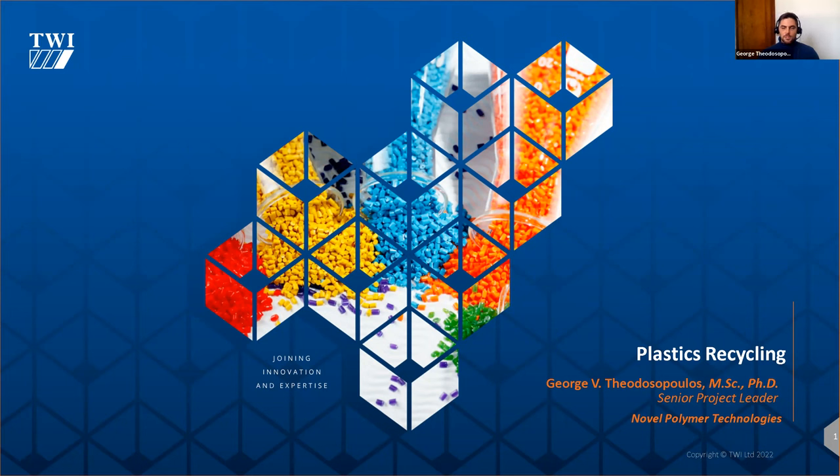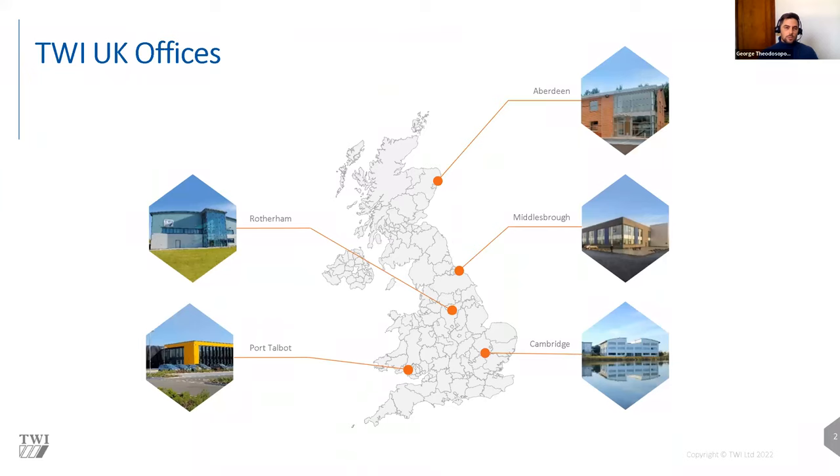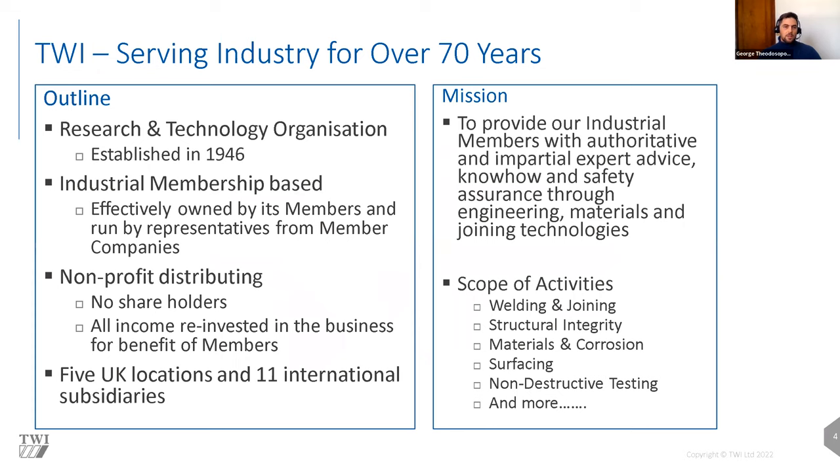I'm a senior project leader at the Polymer and Composite Technology Group of TWI. TWI, for those that do not know, is one of Europe's largest research and technology organizations. We operate through five offices across the UK, and also have 11 subsidiaries with a global presence. As an organization, besides research and innovation, we are also an engineering and consulting firm, offering services to industry for over 70 years. The organization was first established in 1946, and we have a large number of members — I think over 600 — across a diverse range of topics and fields.